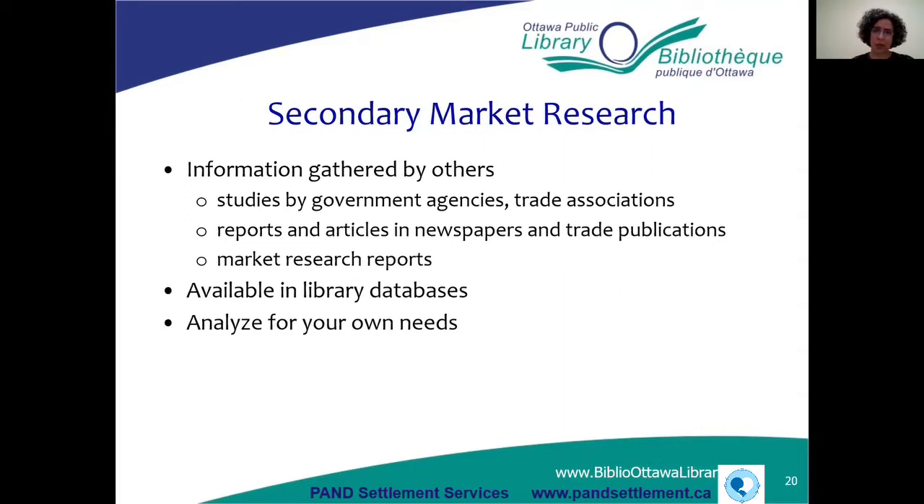We're going to start talking about secondary market research now, but before we do, let me check if anyone has any questions at this point.